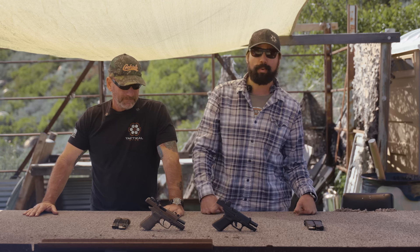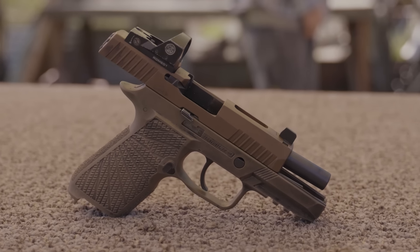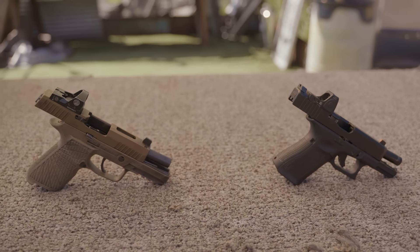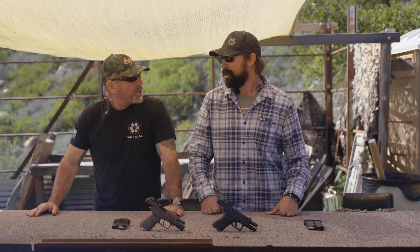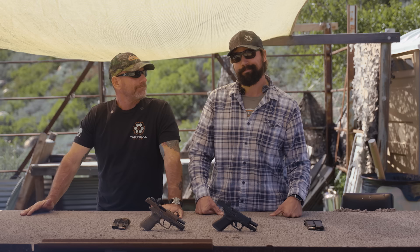Sig answered with their 320 line. Once they got the bugs worked out and things got rocking and rolling, you can get these in a lot of different sizes. But today we're focusing on the best-seller midsize for concealed carry plus. You can conceal carry them — today is not a J-frame day. Today is a midsize day, not quite a full-size day, definitely not a primary day.